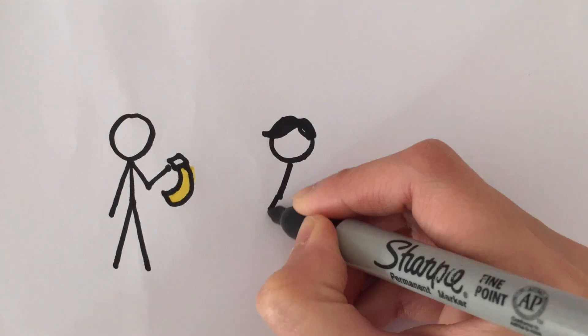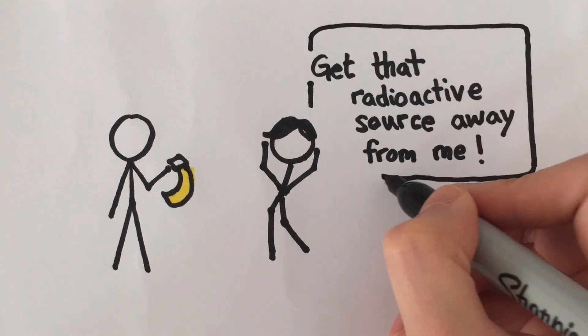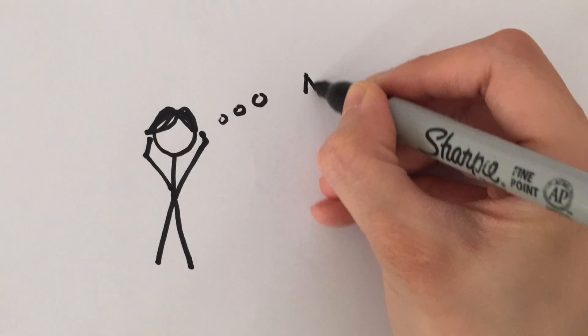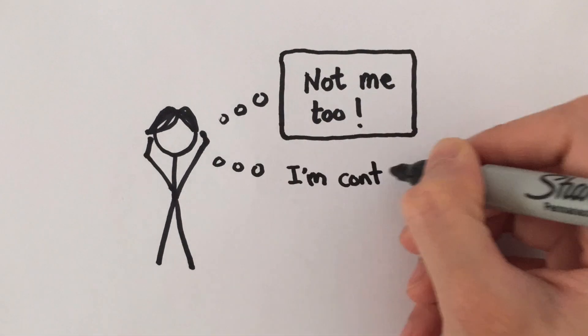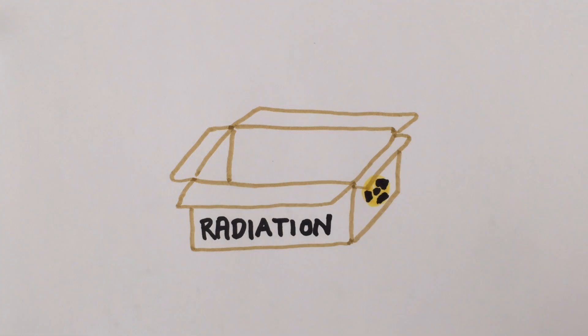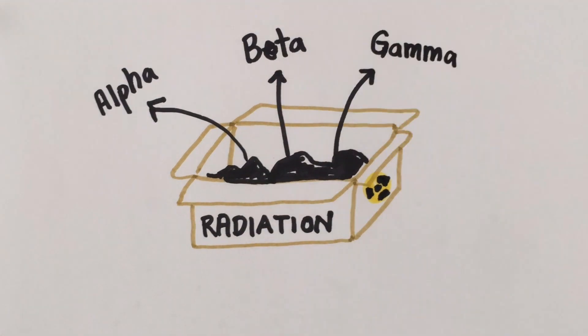Many substances are naturally radioactive, including the banana that you've had for breakfast, the glow-in-the-dark dials of a wristwatch, and even your own body is giving out radiation every second. Different substances give out different types of radiation. The three main types of radiation are alpha, beta, and gamma ray.